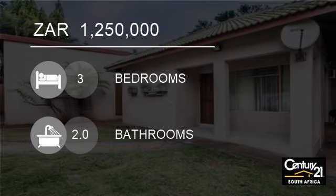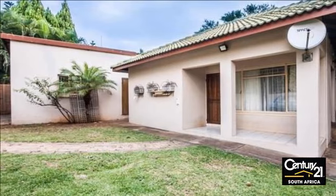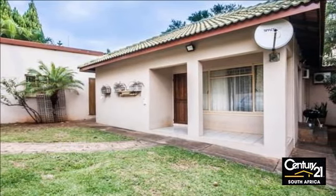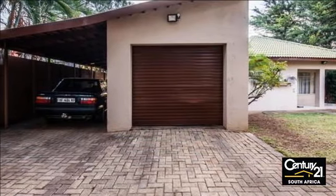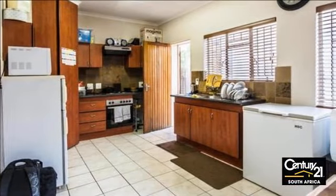Welcome to this three bedroom house for sale in Malelane, South Africa for R1,250,000. This is a perfect home for first time buyers or a startup family, situated in the Fish Eagle Bend, Malelane suburb.